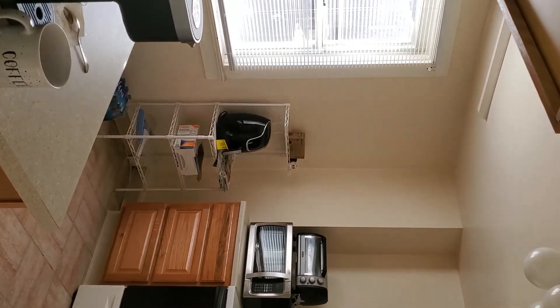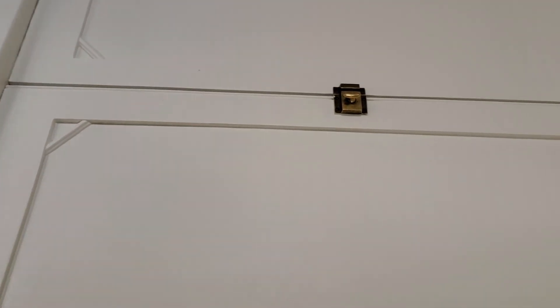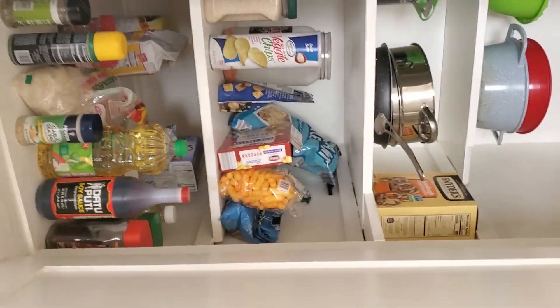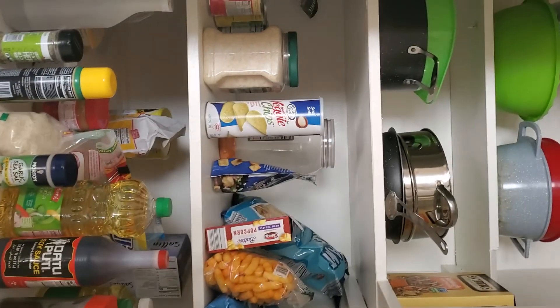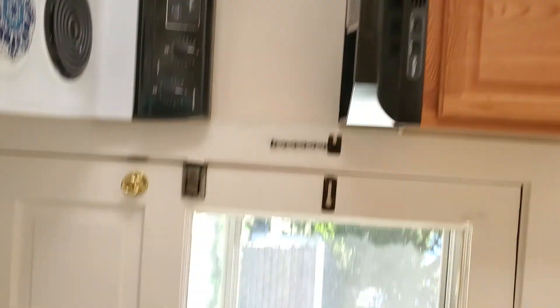And then you have the kitchen. Built-in cabinets here, lots of storage. The kitchen looks to be in good shape, windows look good. It looks good.